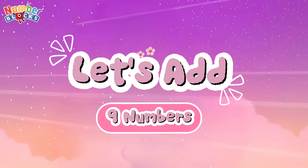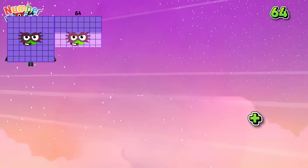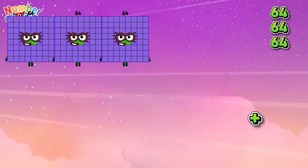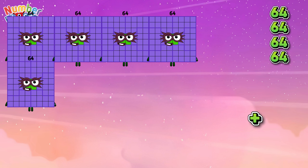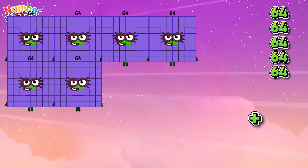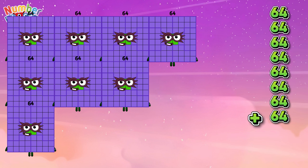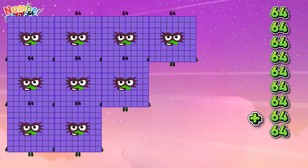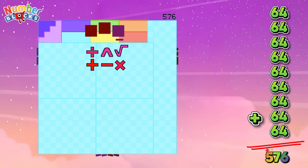Let's add 9 numbers! 64 plus 64 plus 64 plus 64 plus 64 plus 64 plus 64 plus 64 plus 64 is equals to 576.